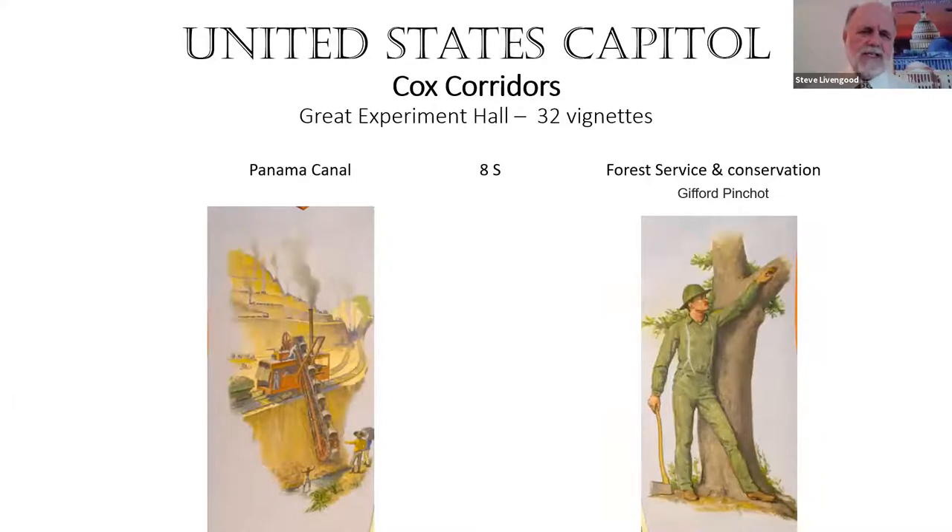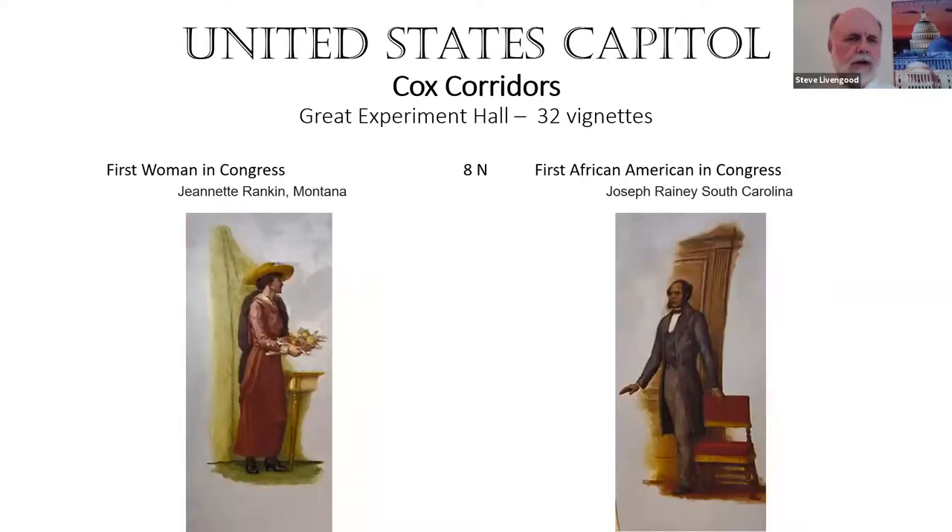That takes us to the Panama Canal, which had been attempted by other countries but the United States was the one that completed it. Then the advent of conservation and the Forest Service — this is Gifford Pinchot, the father of the Forest Service. The hall finally ends with the first woman in Congress, Jeannette Rankin from Montana, and the first African American in Congress, Joseph Rainey from South Carolina. These two frame the mural of the suffrage parade.